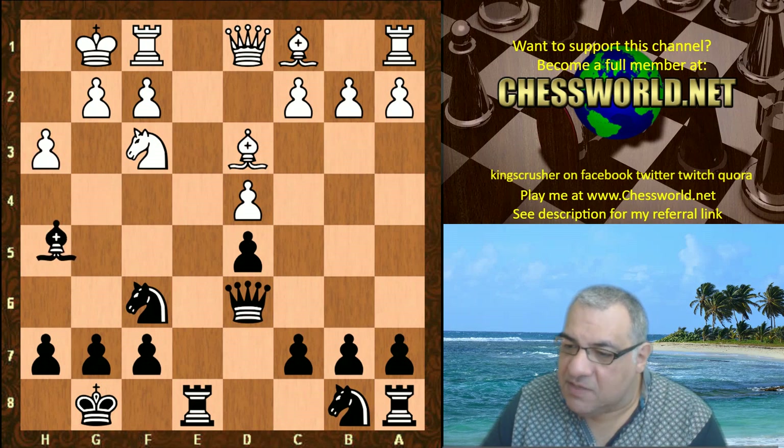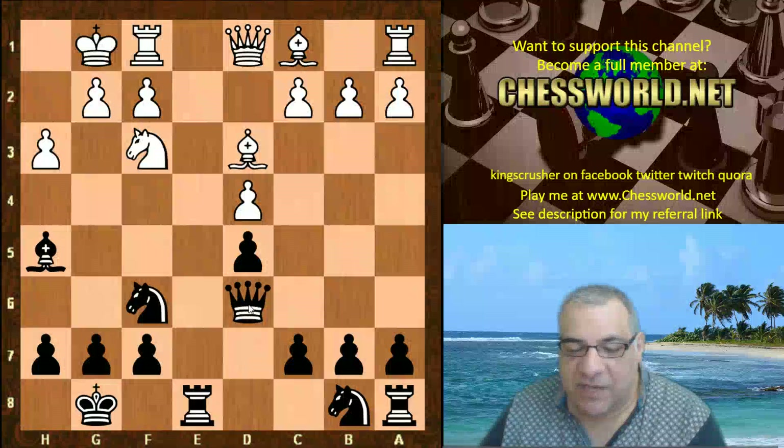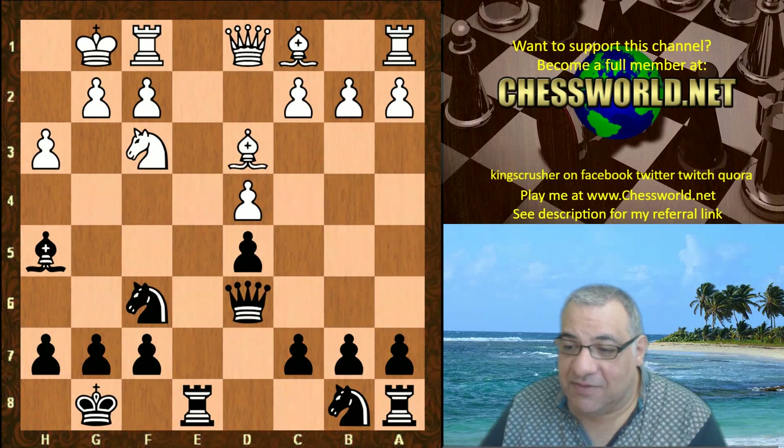Queen takes d6 - this looks to be just an even position. It seems the dark-square bishop coming off the board for that knight is fine. Black has a grip on the light squares here, which should be sufficient.